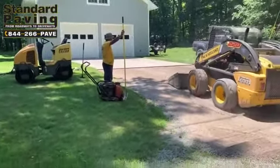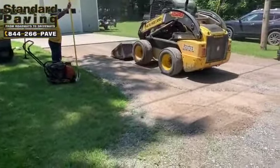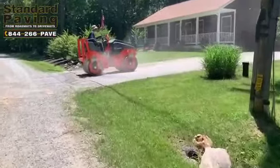Here we are in Round Hill, Virginia, paving two small gravel driveways. They're getting this one graded and leveled up, and they've got the roller over here compacting this one.